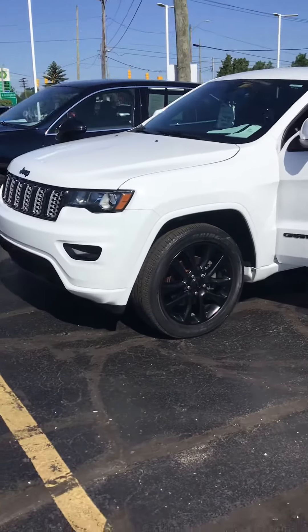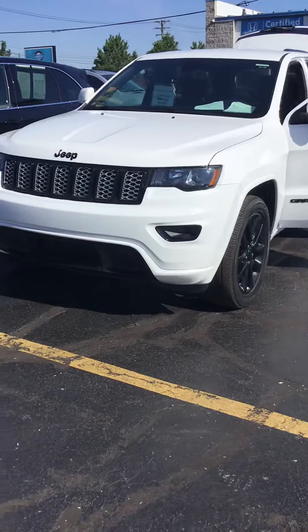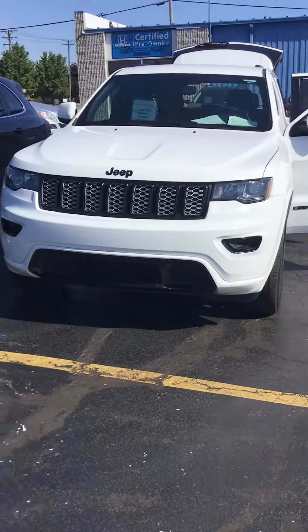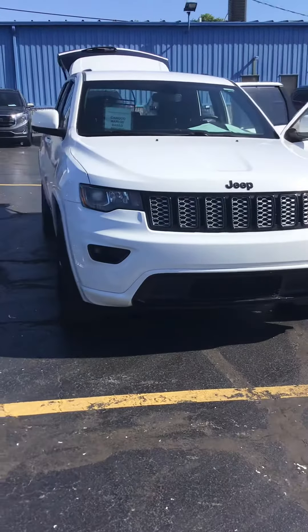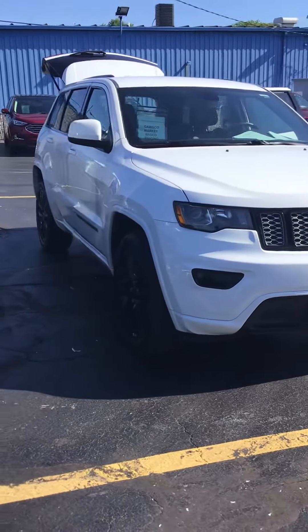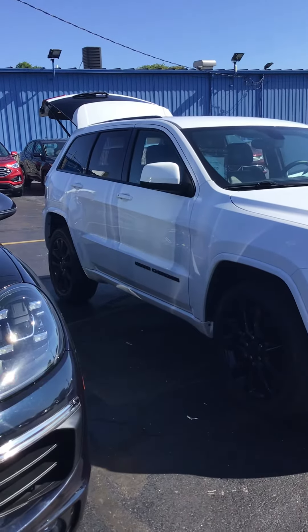Give us a call at 810-987-3030. Any one of our sales associates would be happy to help you, or visit us online at www.KWOODAuto.com. Thank you so much for watching.